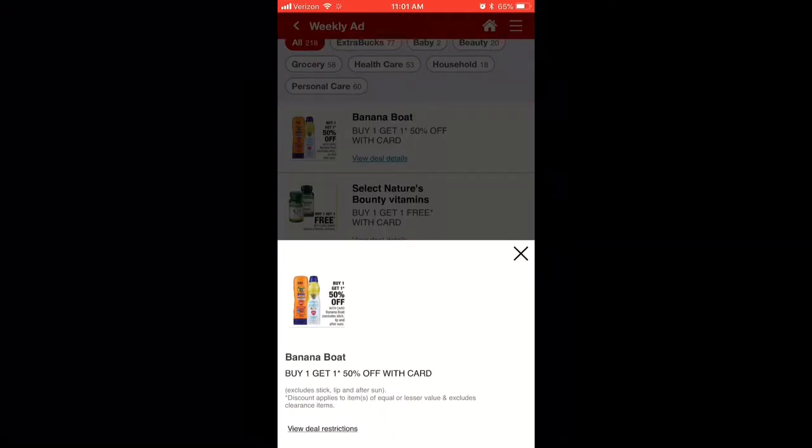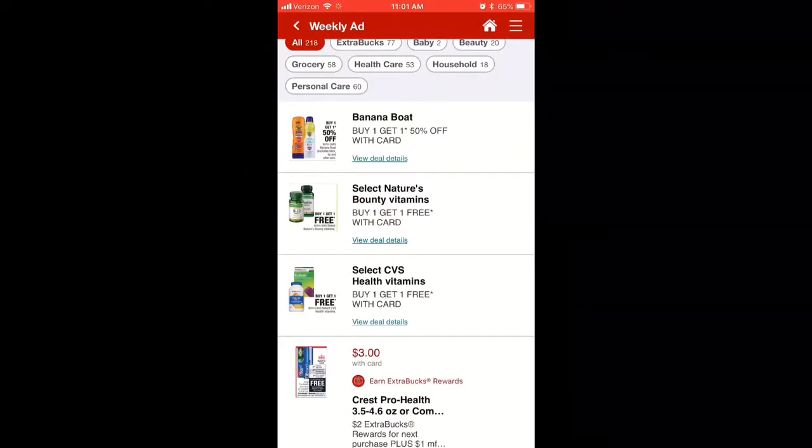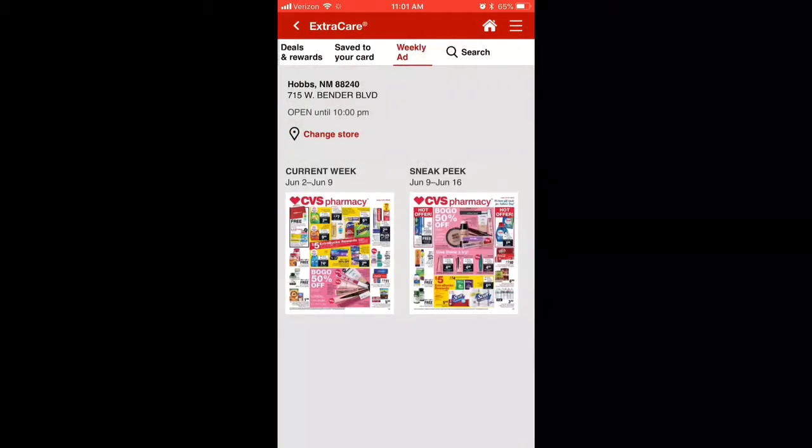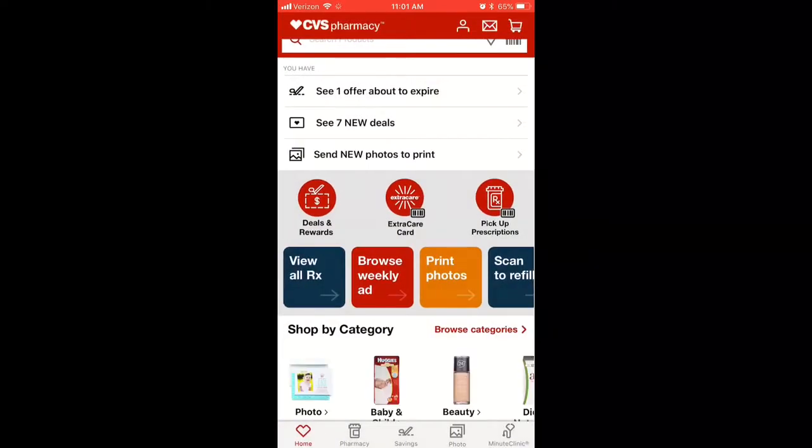You can look at any restrictions that it might have. For example, we've bought sunscreen before, so now with summer coming up, it showcased that as something that I could buy.